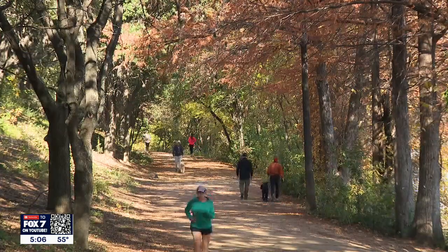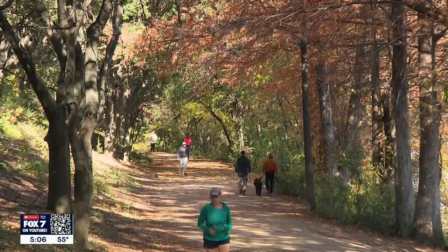On the Town Lake hike and bike trail, the change in scenery is a welcome sight. It's nice to have the cool weather and the changes in the colors. Beautiful. Today is amazing, and there are so many different varieties.